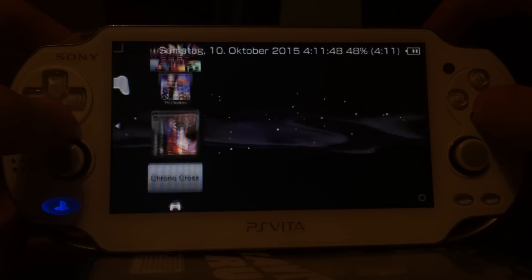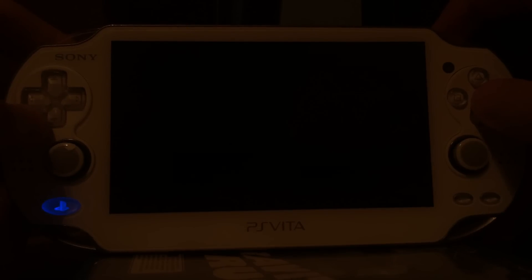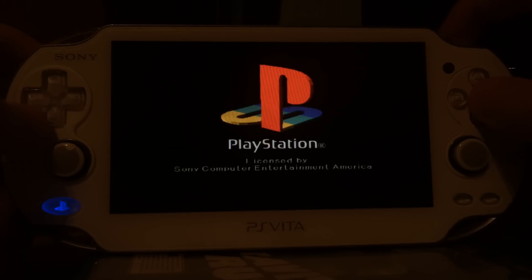And as usually with TNV, you can run PlayStation 1 games with sound. Currently, this is the only way to run non-bought PlayStation 1 games on your PS Vita with sound, at least on version 3.30 and higher. On 3.20 and 3.18, you can use TNX.